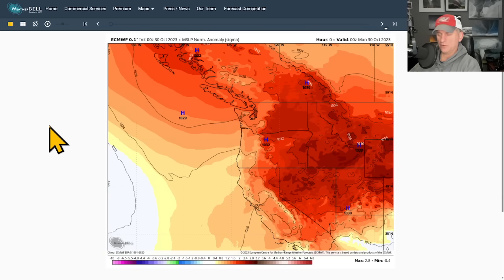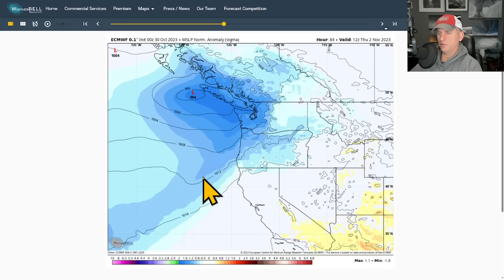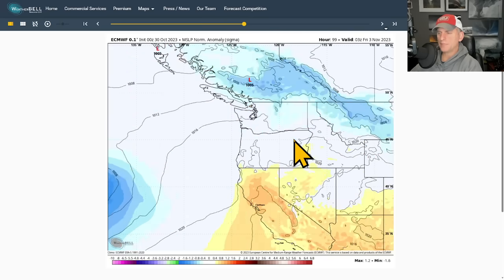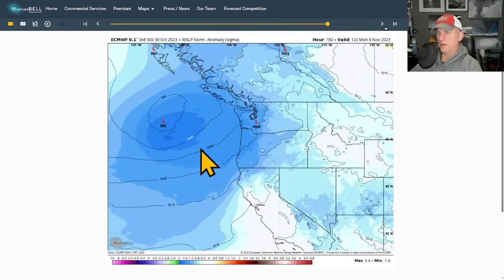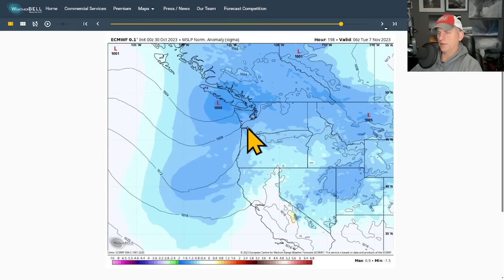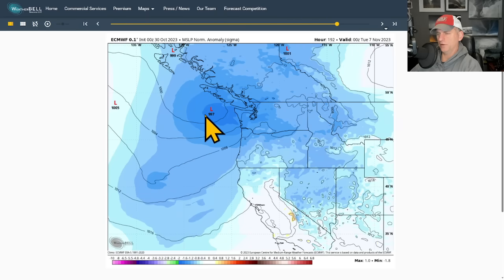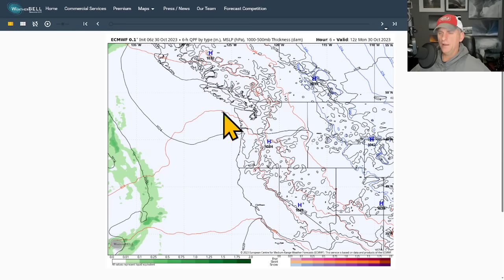Looking at sea level pressure on the European deterministic run — the initial conditions we best understand — putting it into motion, the ridge breaks down. The initial system brings a fairly wet event with a 994 millibar low near the northern tip of Vancouver Island. Then the next system, an even deeper low, tries to approach Vancouver Island as well. I'm watching one particular system here for further development, because it could create a better pressure gradient for interior sections if that low trends stronger.